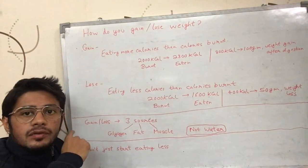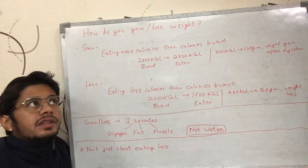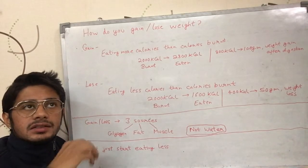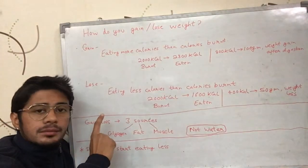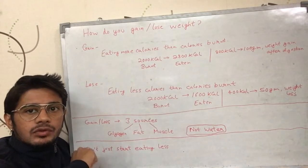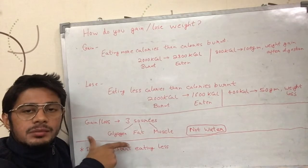Similarly with weight loss: if you ate 400 calories less, your body needs to get those remaining 400 calories from stored energy. It can use glycogen, fat, or muscle — or all of them. So maybe out of the 50 grams lost, 30 grams comes from muscle, 10 grams from fat, and 10 grams from glycogen. It depends on the body. The weight gain or loss can come from any combination of these sources.